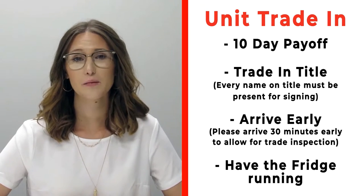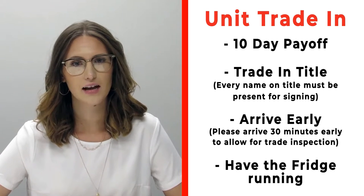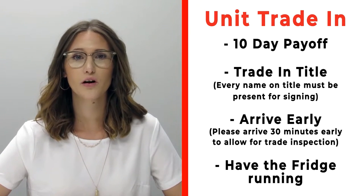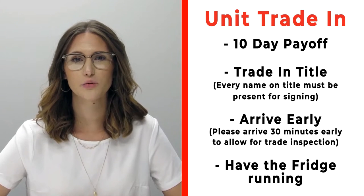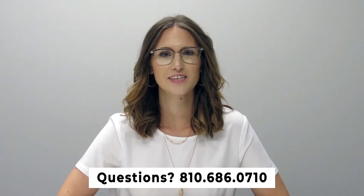If you have a trade, please make sure that you bring your 10-day payoff as well as your title, and all persons who will be listed on the title of that trade. Arrive 30 minutes early before your appointment time so we can properly inspect your unit, and make sure that you have the fridge on and running prior to arrival. If you have any questions, please give us a call at 810-686-0710.